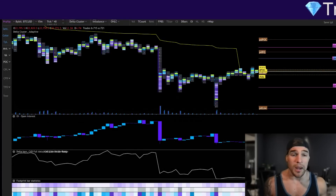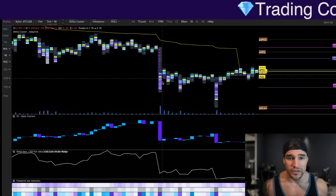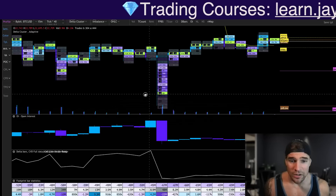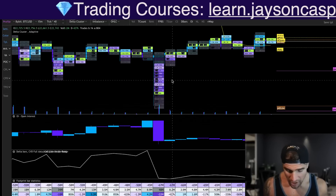We absolutely did see millions of traders get liquidated during this massive move to the downside. Right here you can see in this one candle we saw 43 million long trades get liquidated, and then just a few candles later over here we saw another 22 million longs get absolutely wrecked.